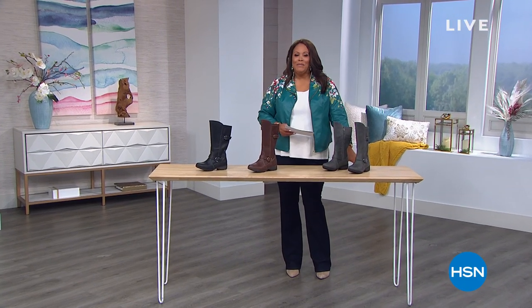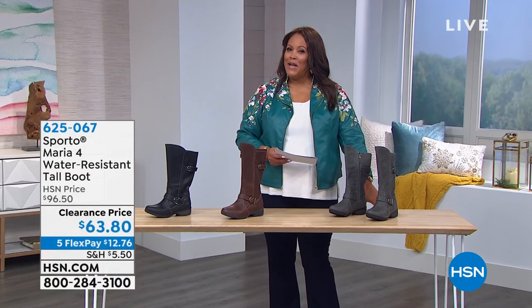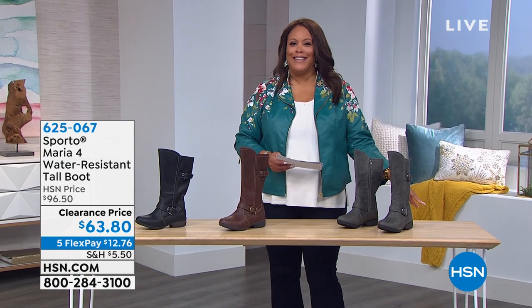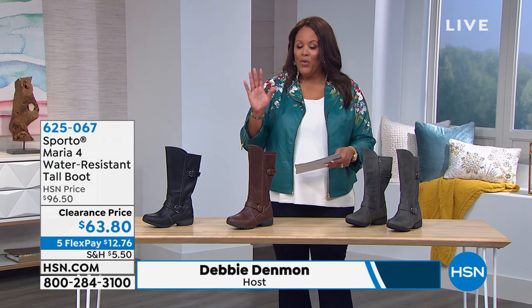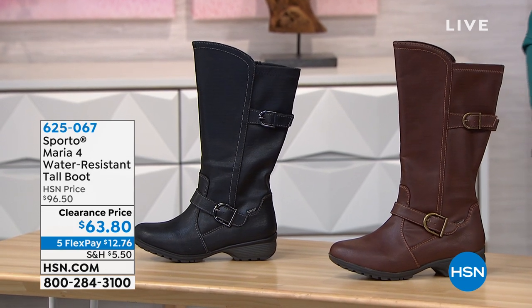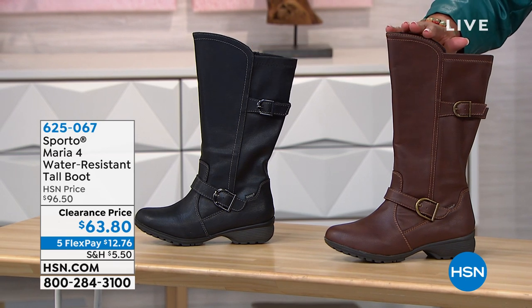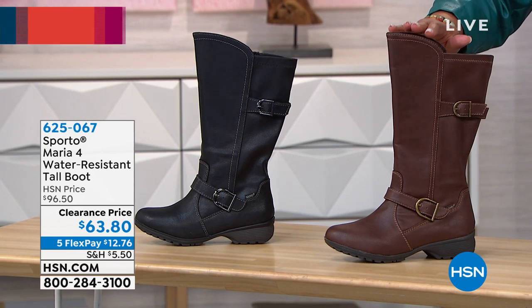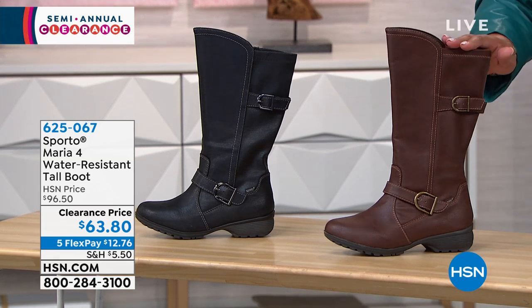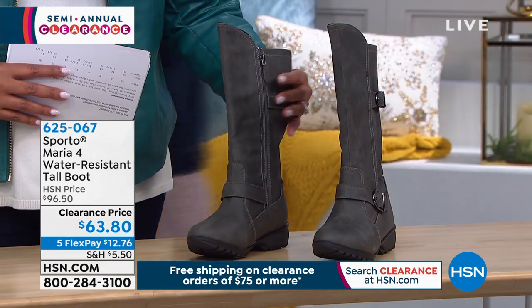Welcome back, ladies and gentlemen. I'm your host, Debbie Denman. Thank you for making a little shopping appointment with me — it's always a good time. This is your fashion clearance extravaganza. Now I want to show you a boot that is water-resistant by Sporto. If you're having to slush around in the snow, these are super cute. You can get it in gorgeous black or beautiful brown, and it's water-resistant. We also have it in charcoal slate gray. It's a high shaft — 13 inches in the height — and it has a beautiful little heel, one and three quarters of an inch. It's $63.80.